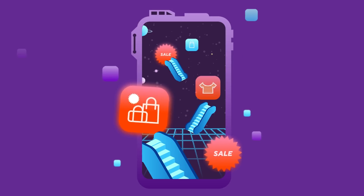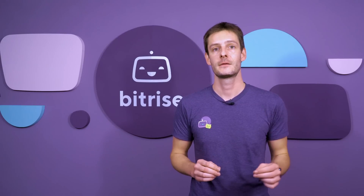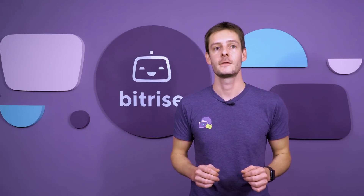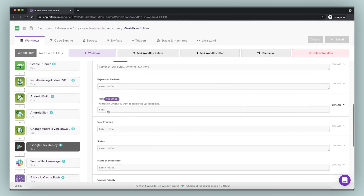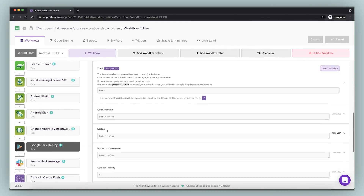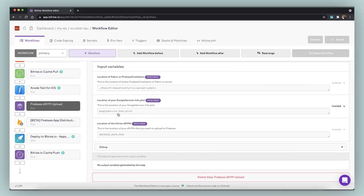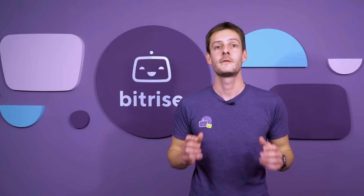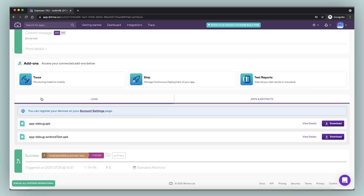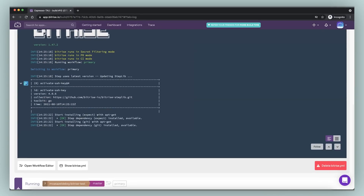Even the best teams sometimes push out releases that don't work as intended. On Bitrise, teams detect and recover from these bad releases faster than anywhere else. Our native App Store and Google Play deployment steps both support staged or phased releases. You can use your favorite monitoring or crash reporting tools — we natively integrate with Crashlytics, Firebase and a lot more. And if things do look a little off, rebuilding the last working version and submitting it to the App Store will be as easy as a click.